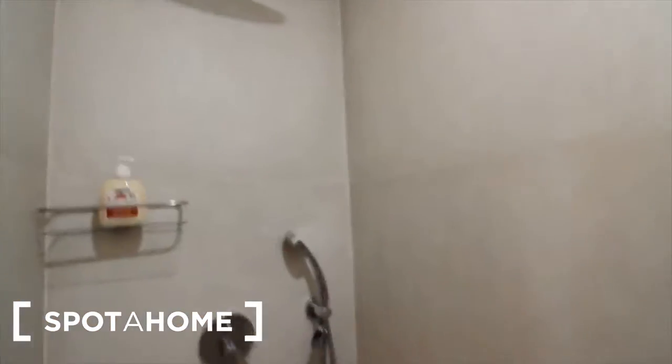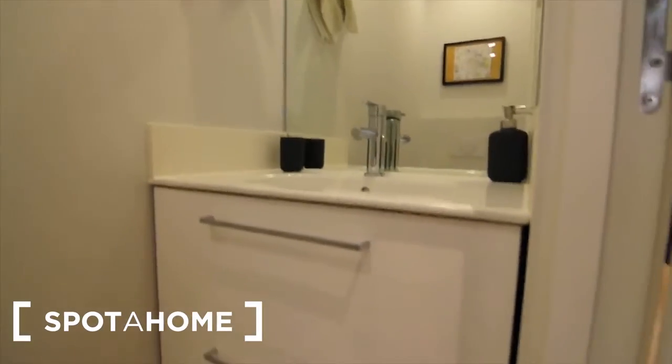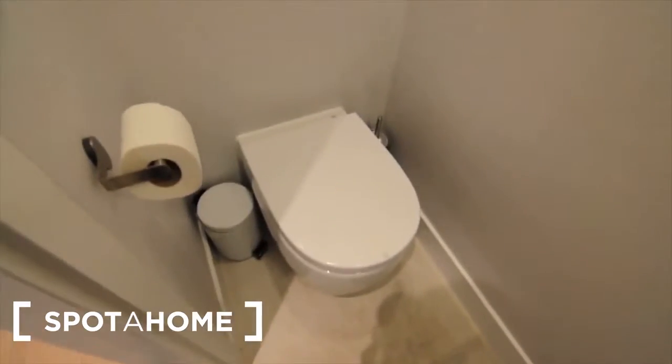The bathroom is separated. On one side you've got the shower — you can regulate it as well, it's a modern one with the rainy style, so it's a brand new shower. And then on the other side, this is the other part of the bathroom where the sink with some cupboards and the mirror is, and obviously the toilet as well, so it's separated.